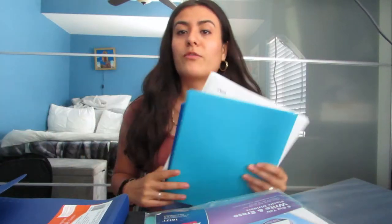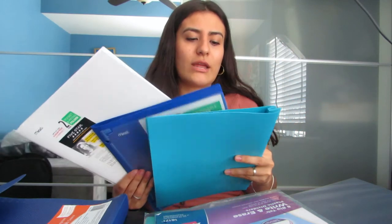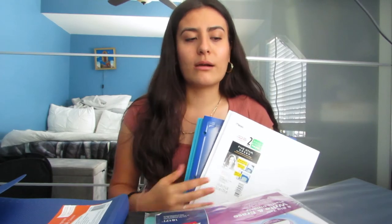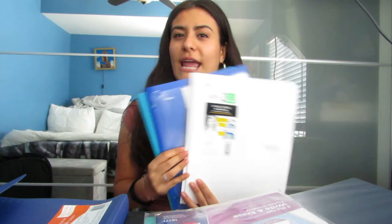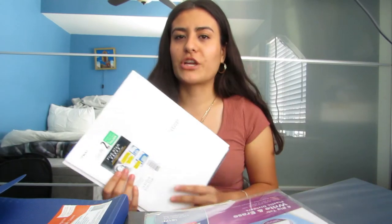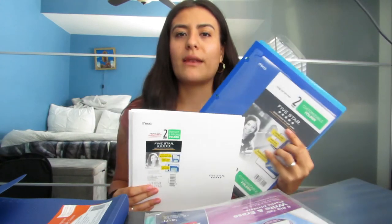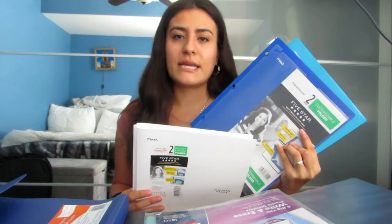I also have some folders here. I'm not sure what I'll use them for originally — I was just going to use folders to organize — but I really like the binder method. I'll see what I end up doing with these, but I'll definitely use them for clinicals and maybe more miscellaneous things.